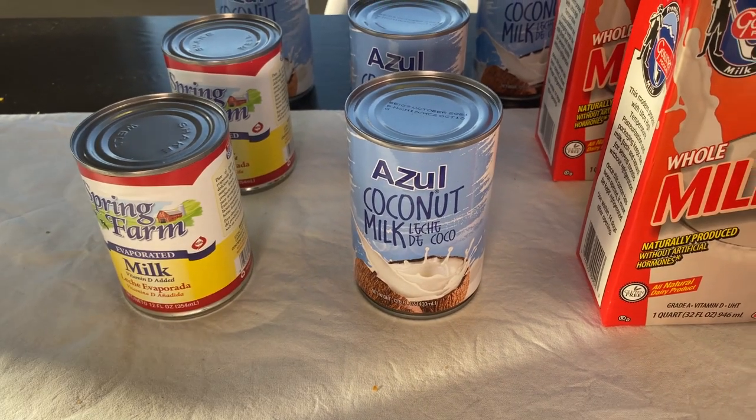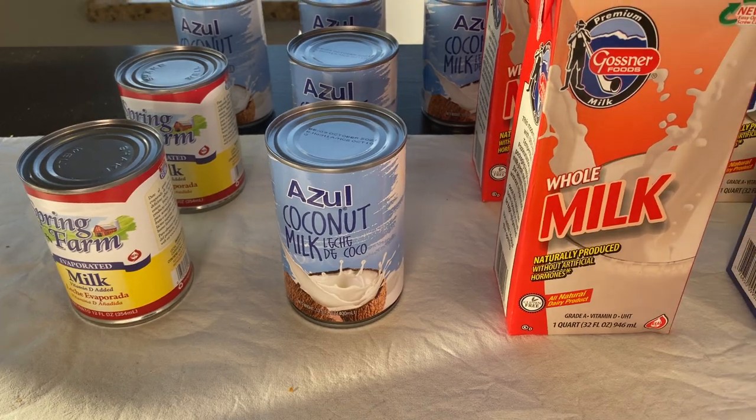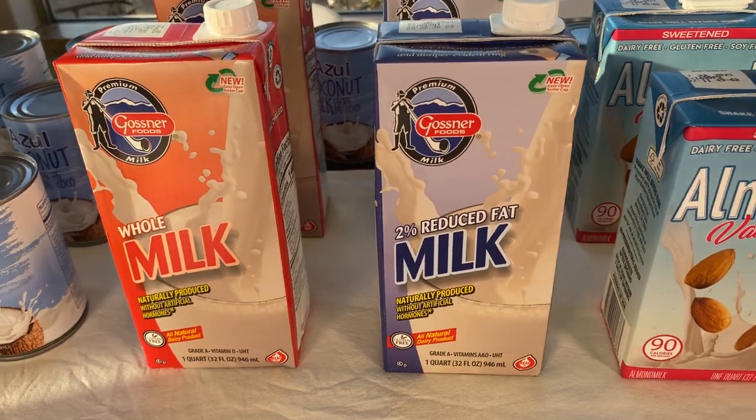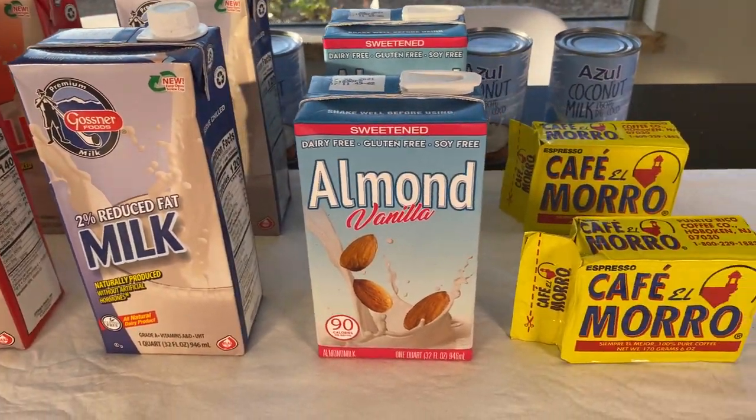I hope you got some ideas or can see what my Dollar Tree has. Maybe your Dollar Tree has different types of milk products — let me know, and I'll see you in the next one. Bye!